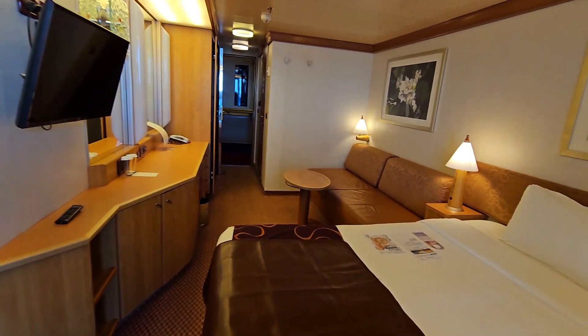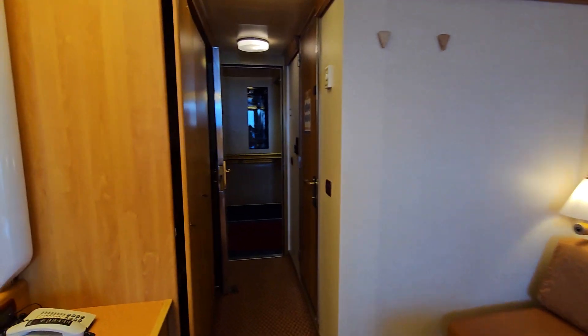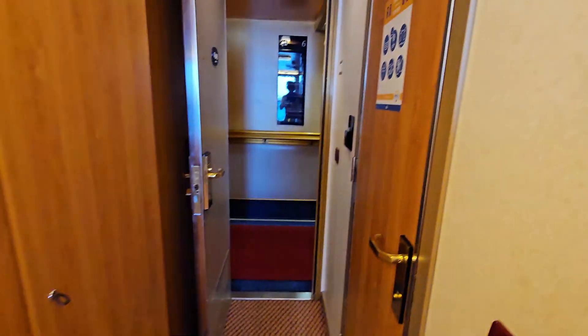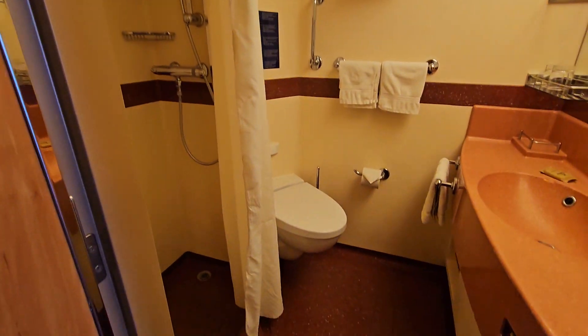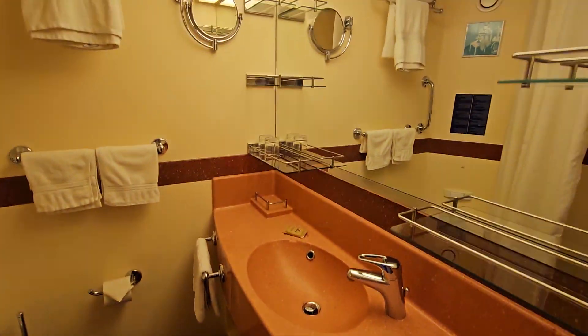Let me show you the restrooms now. You also have storage space behind the door there — I have it open because this is an open house. And now the bathroom — very comfortable and plenty of storage.